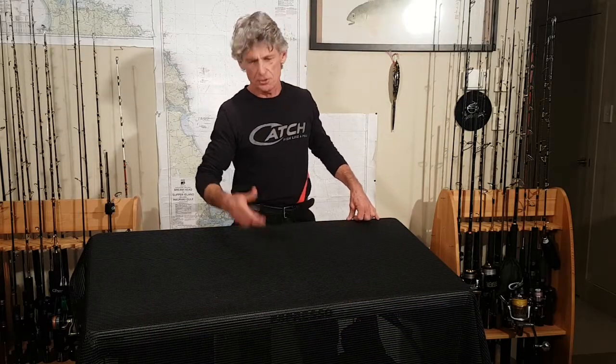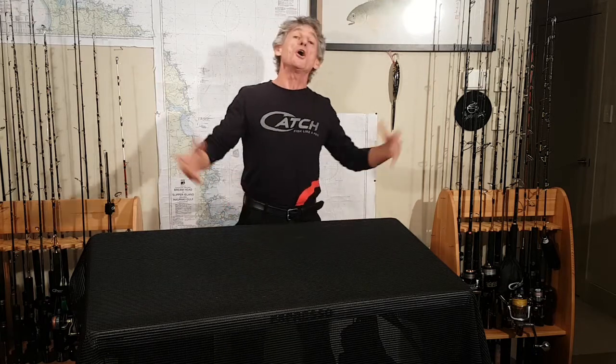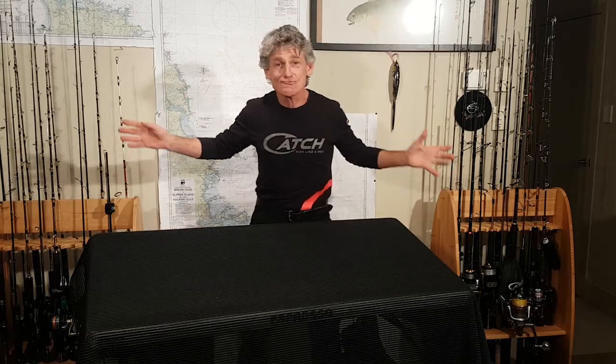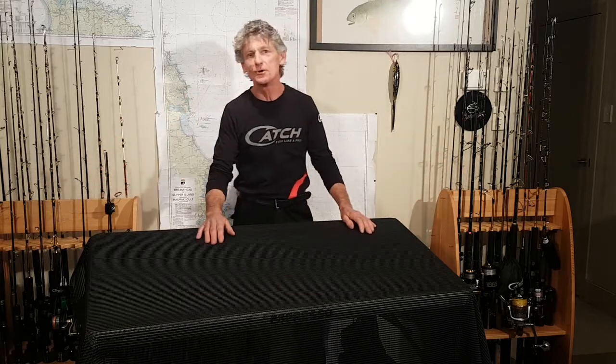Do you speed jig, mechanical jig, slow jig, using chickoo lures, kaburus, land-based, boat-based, on a paddleboard, whatever? But what rod? It's so confusing. Where do we even start with the amount of rods that are available today?